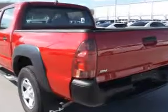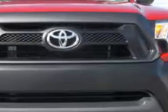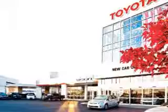Enjoy an impressive 21 miles to the gallon on this utility truck with features like removable tailgate, tire pressure monitor, mudguards, skid plates, and much more.